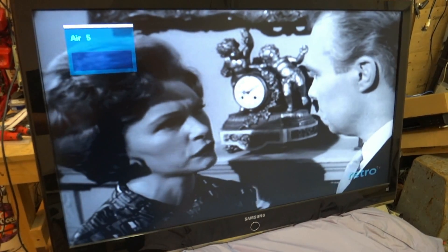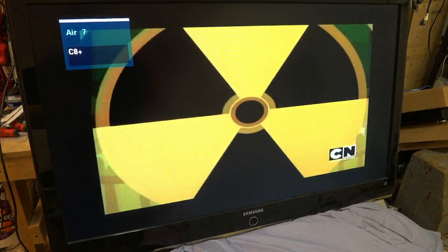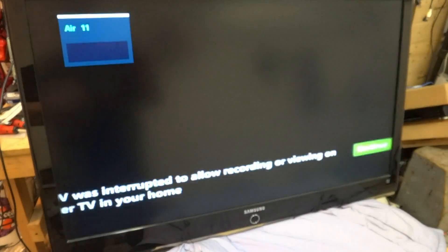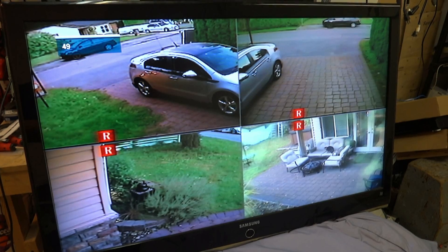It all boils down to economics. What we're looking at here is an LCD television made by Samsung that was brought into my shop for repair, and we're going to look at the guts of it and compare it to the guts of a plasma set.